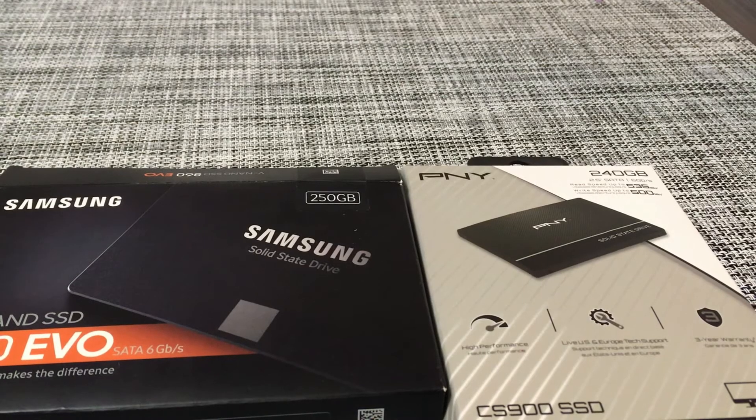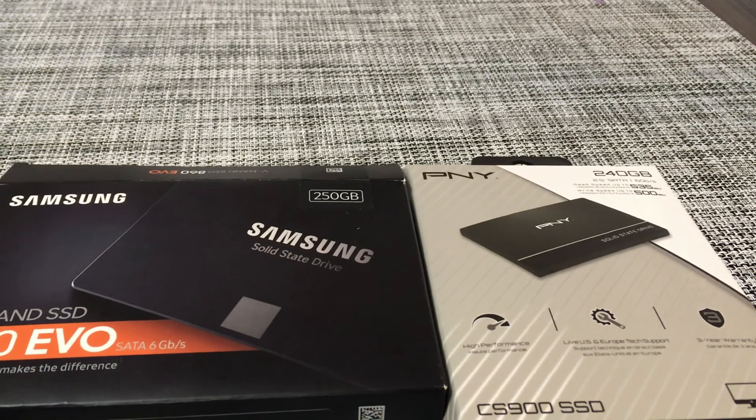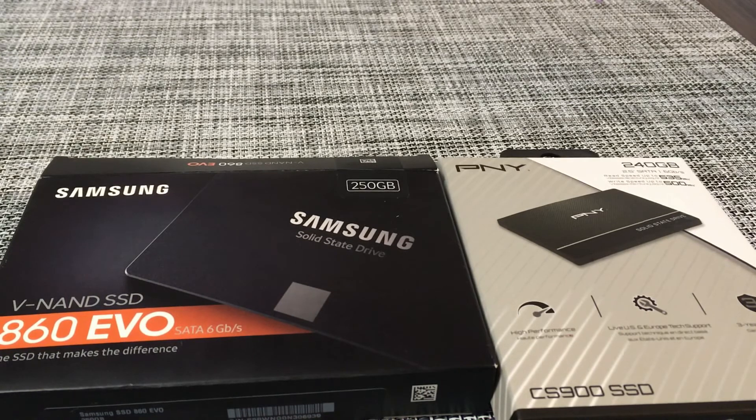Overall though, I think it really depends on what you want. If you want a lot of features, I would go with the Samsung, which is a little bit more expensive, but it does have a longer warranty, so that might be worth the price. The PNY on the other hand is definitely more of a budget SSD — it will definitely perform. Personally, I put the PNY in an extra laptop. Either way, definitely make sure to back up your data.